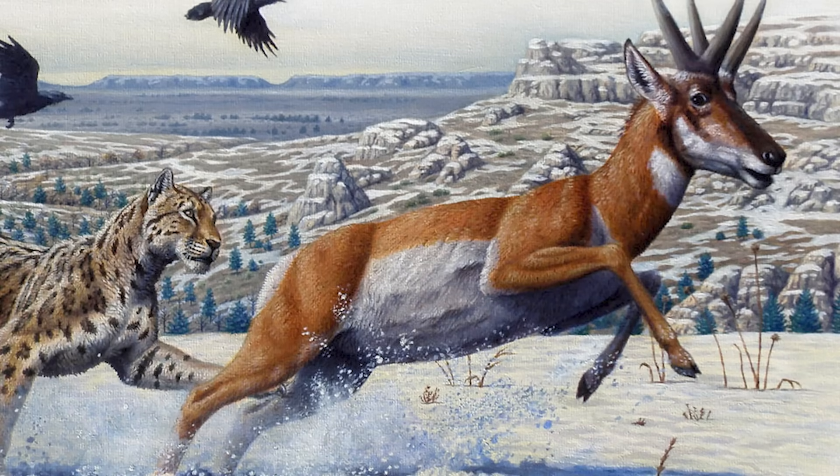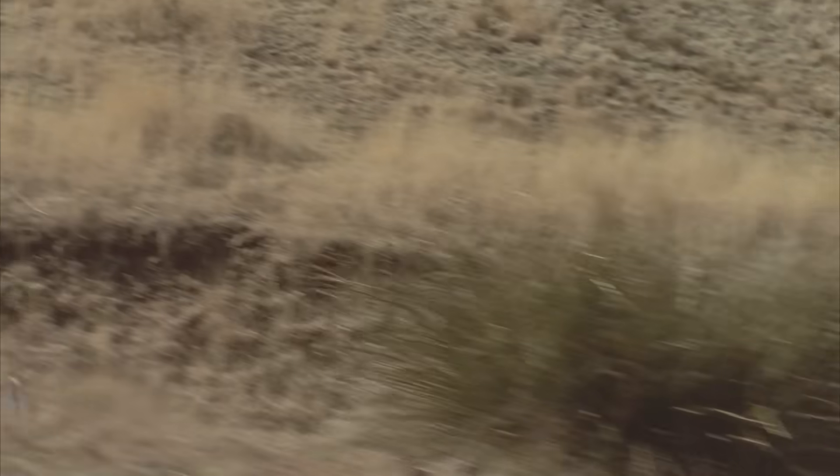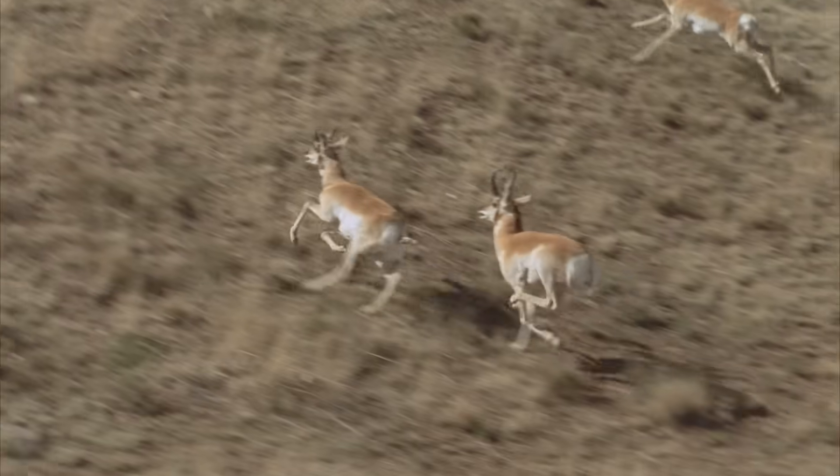The pronghorn's evolutionary history is quite intriguing. They belong to a family called Antilocapridae, a group that includes no other living species. The closest living relatives of pronghorn, known as the American cheetahs, became extinct about 10,000 years ago, leaving pronghorn as the sole surviving members of their family. Their extraordinary speed and unique anatomical features are a relic of a distant evolutionary past, which can date back to 2.5 million years ago.